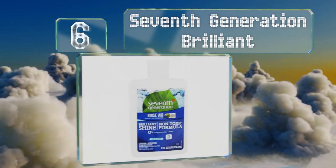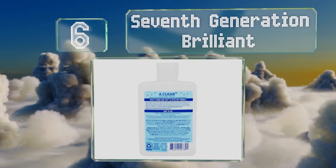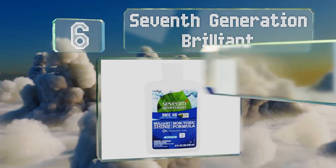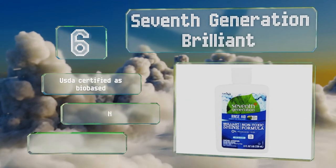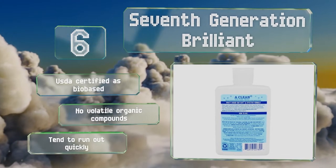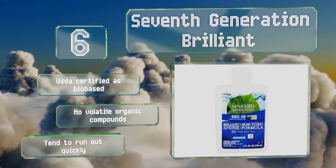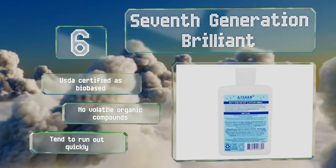Moving up our list to number 6: packaged in 100% recycled plastic containers, each of these 8-ounce bottles of 7th Generation Brilliant produce sparkling, streak-free results without the use of synthetic fragrances and dyes, making them ideal for households that strive to be nature-friendly. They're USDA-certified as bio-based and contain no volatile organic compounds. However, they tend to run out quickly.